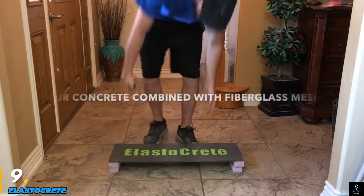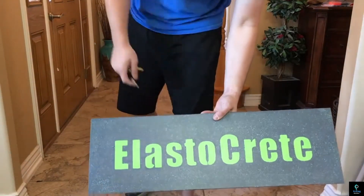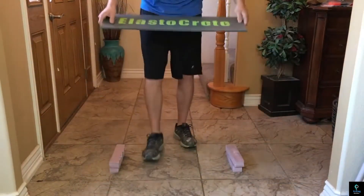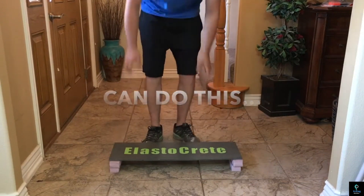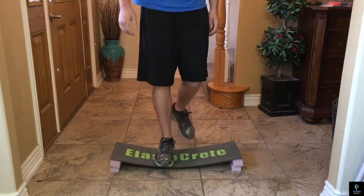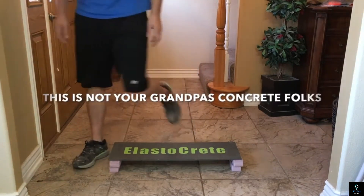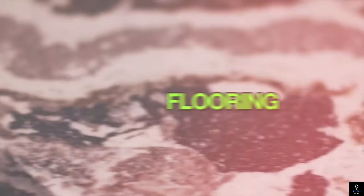Number nine: Elastocrete. Elastocrete is an advanced concrete solution designed to combine the durability of traditional concrete with enhanced flexibility and resilience. This innovative material is engineered with specialized additives that give it elastic properties, making it resistant to cracking, chipping, and structural failure caused by stress or environmental factors.